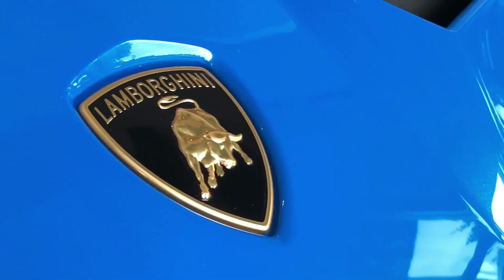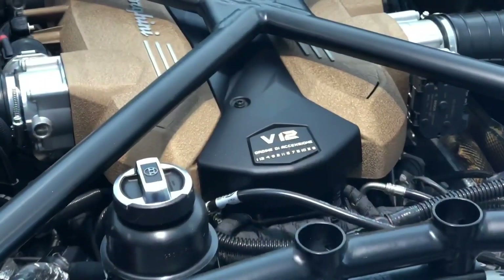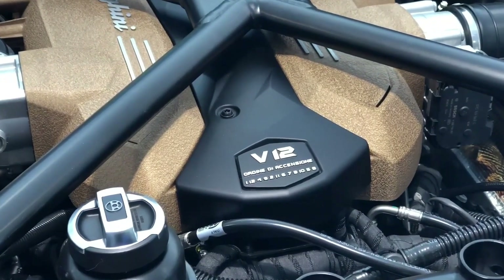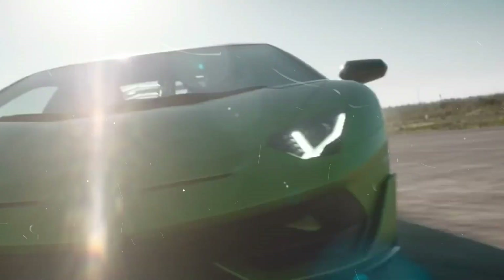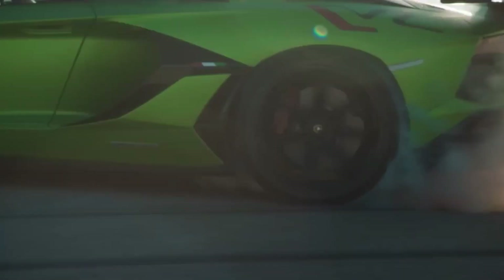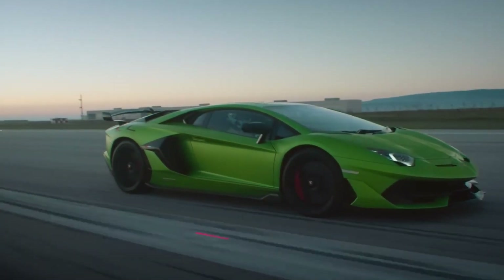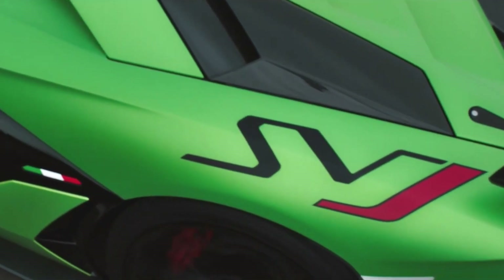We dive into the heart of the Aventador SVJ — its engine and performance. Under the hood, you'll find a naturally aspirated 6.5-liter V12 engine that produces a staggering 759 horsepower and 531 lbf of torque. This powerhouse allows the SVJ to accelerate from 0 to 60 miles per hour in just 2.8 seconds, with a top speed of over 217 miles per hour.